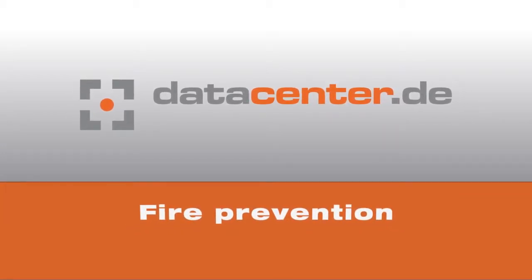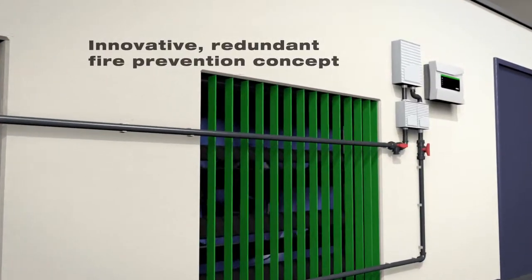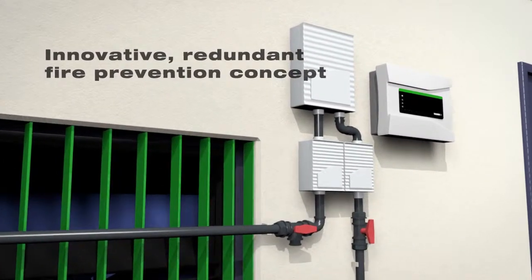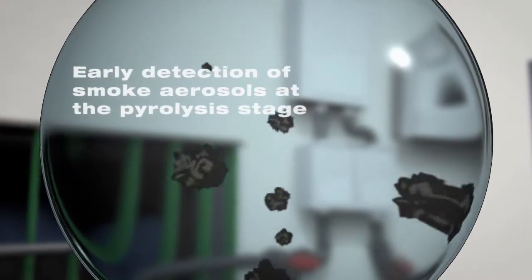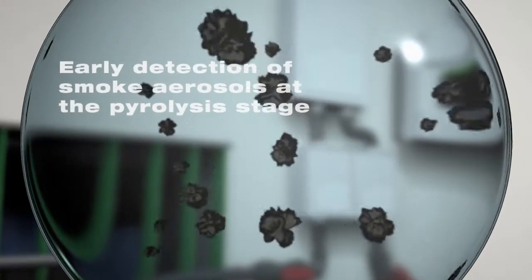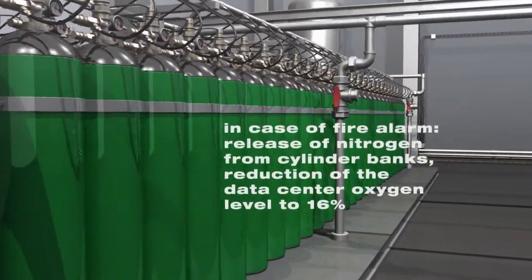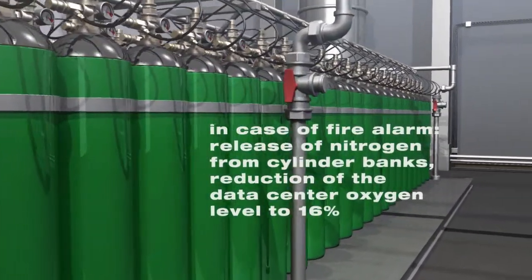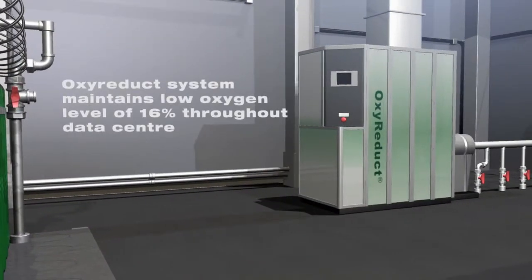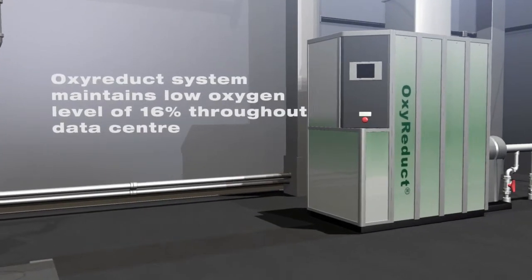The fire prevention and protection systems installed at Nuremberg 6 are pioneering. Smoke aerosols can be detected at the earliest stages of pyrolysis, thanks to advanced new sensors. The fire alarm is triggered as soon as any smoke aerosols are detected, immediately releasing nitrogen throughout the data center. This causes the oxygen volume to decrease to 16%. The data center's oxy-reduct units ensure that the oxygen concentration remains constant at this low level.